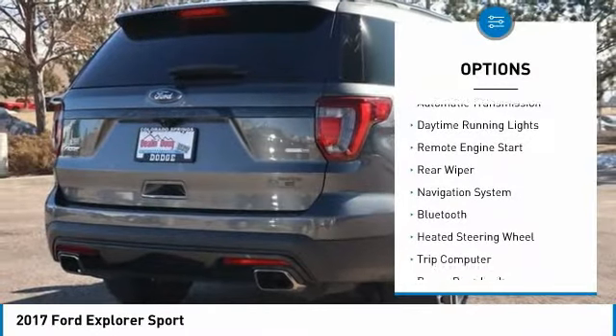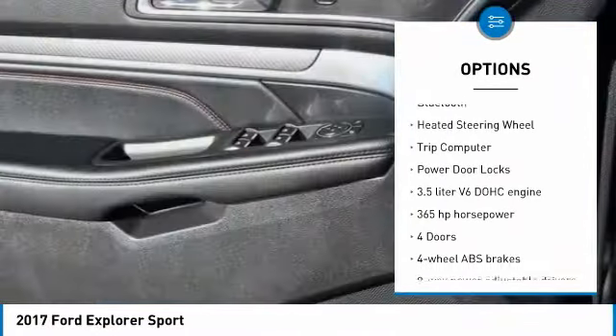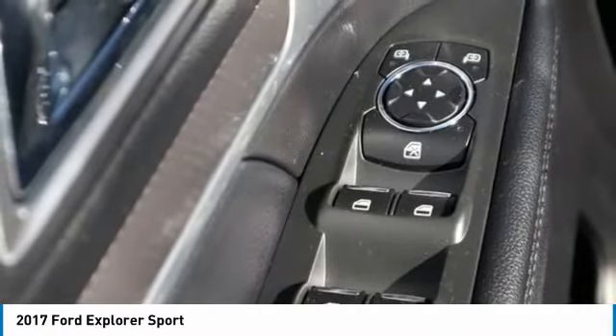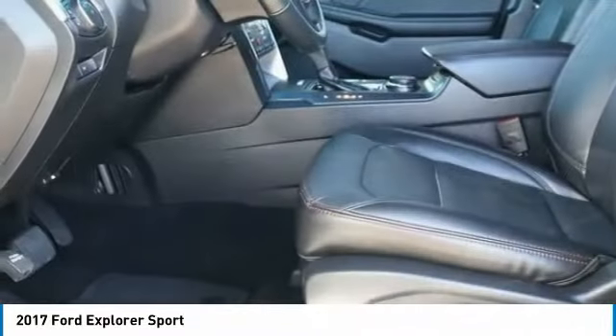Power heated outside mirrors. Automatic transmission. Daytime running lights. Remote engine start. Rear wiper. Navigation system. Bluetooth. Heated steering wheel. Trip computer. Power door locks. Come see the car for yourself.